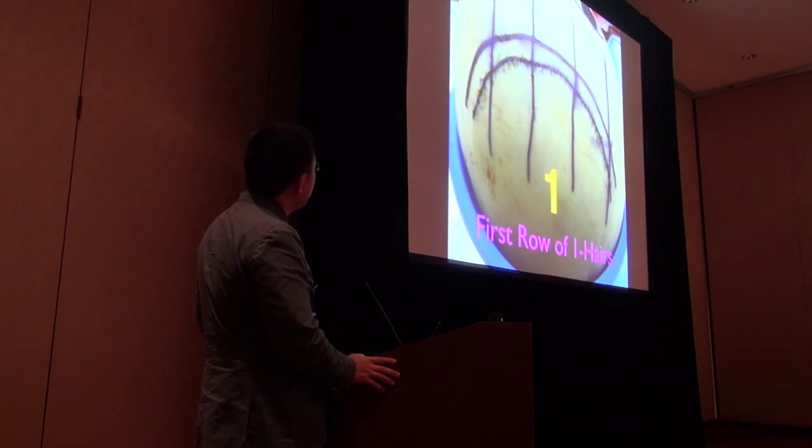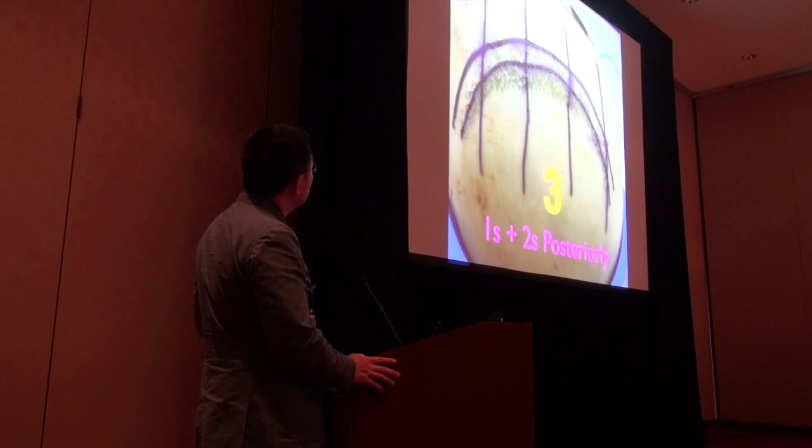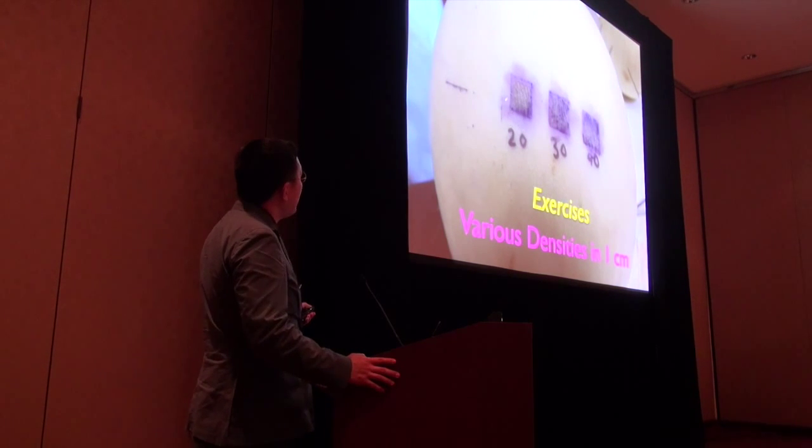This is showing you the same thing for the third time using a melon. I designed the first row of hairlines, make some sentinels with the one hairs, make some ones and twos posteriorly, then fix some little gaps I didn't like. That's the end of that.